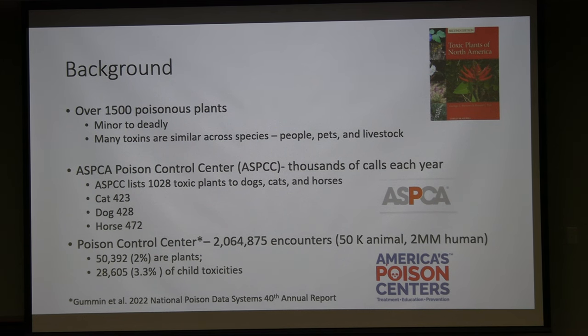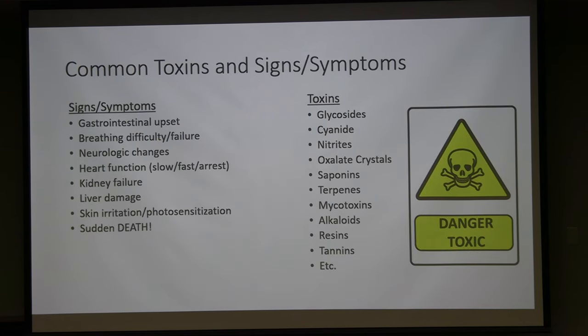In 2022, about 2% — roughly 50,000 calls — to poison control were plant-related toxicities. Of those, 28,000 involved children, typically under age six. Even though 2–3% sounds low, fentanyl and opioid toxicity was about 13%, so plant toxicity still represents a significant number of cases. That's why we care.